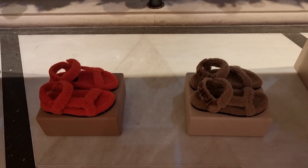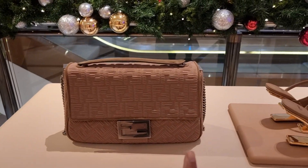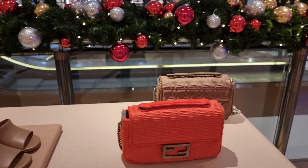I also missed showing the fluffy slippers — they have them in camel and orange — and the camel and orange baguette bags too.